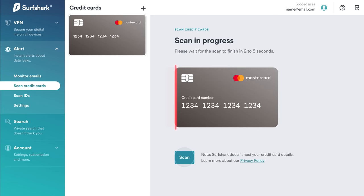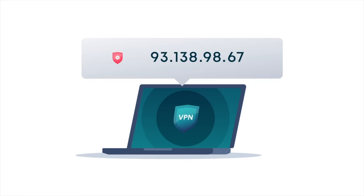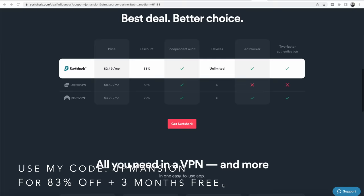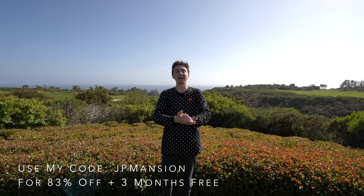I constantly find myself signing up for new websites, subscriptions, and making online purchases, and I always want to make sure all of my data is completely safe. You can use my code 'jpmansion' at checkout for 83% off a two-year subscription to Surfshark VPN, plus an additional three months free. They also offer a 30-day money-back guarantee — you can find my link, code, and all other information in the description below.